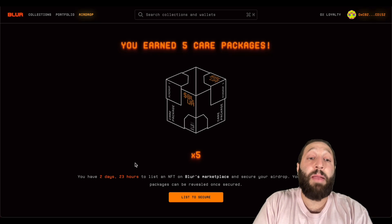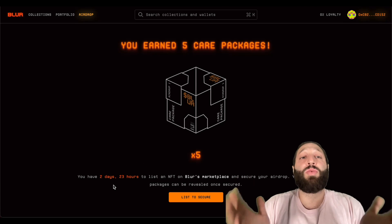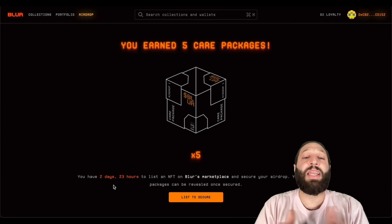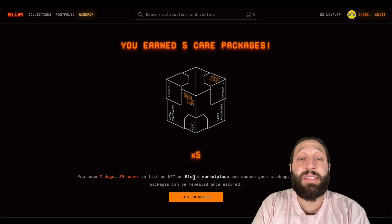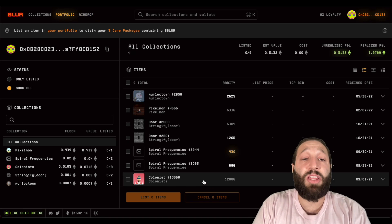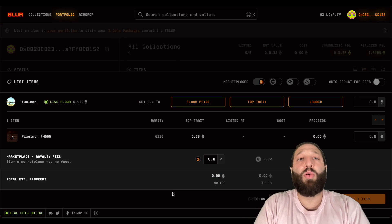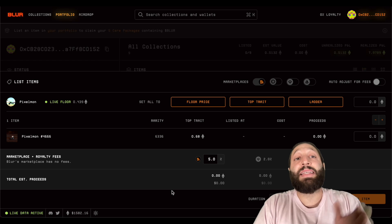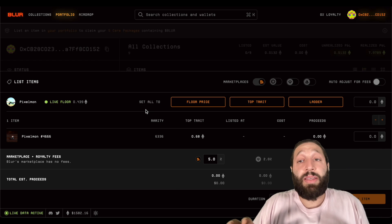The important thing is it closes in about three days — you have up to three days to claim your care packages. It's important to do so, and you're going to have to list to get access to these care packages. So list to secure them. There's actually a second airdrop coming, which we'll get into.